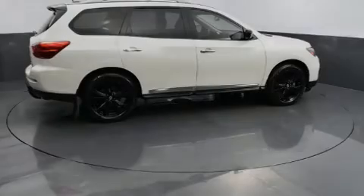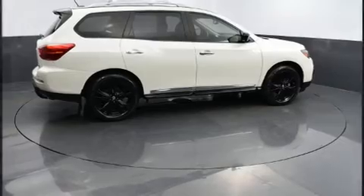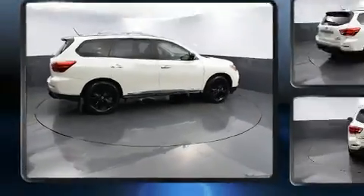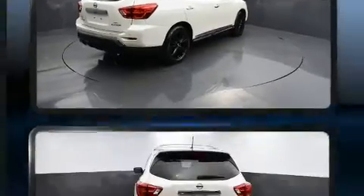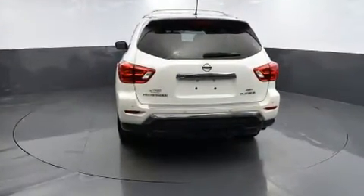Sensibility and practicality define the 2017 Nissan Pathfinder. With just over 30,000 miles on the odometer, this four-door sport utility vehicle excels in its class and is equipped to provide comfort, safety, and style.